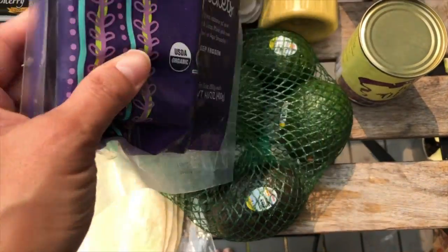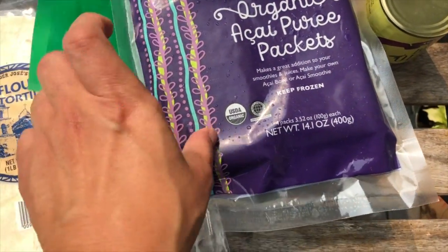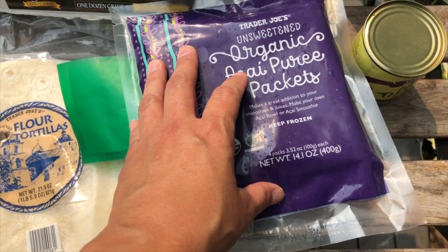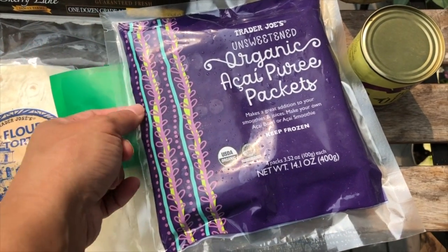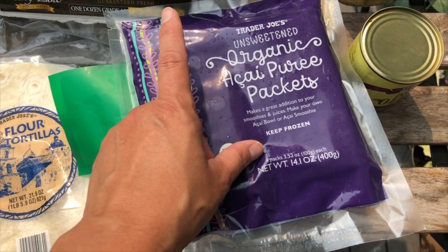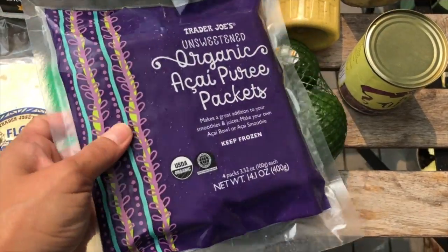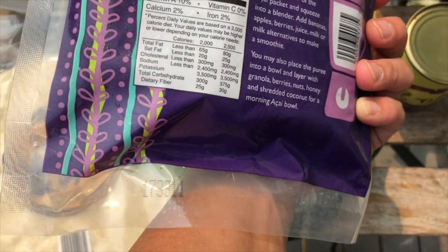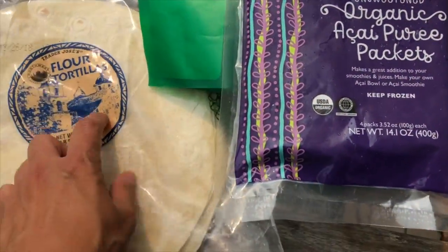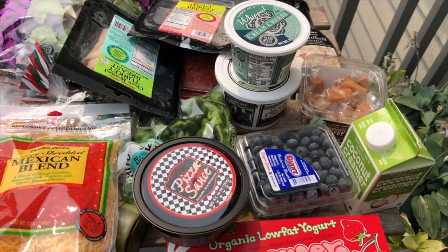The kids love the açaí packets in their smoothies, and I like to have a little bit with non-fat Greek yogurt. One full packet is six grams of carbs, so if I just use a quarter of a packet it's not bad for keto. I also grabbed flour tortillas — the kids love to make their own quesadillas.